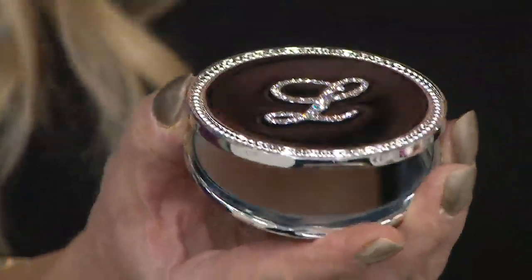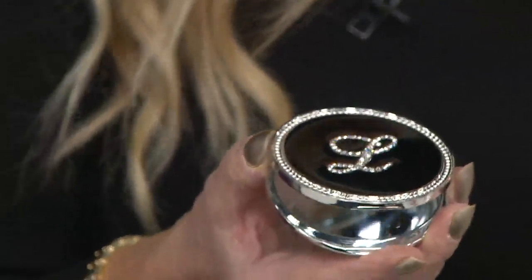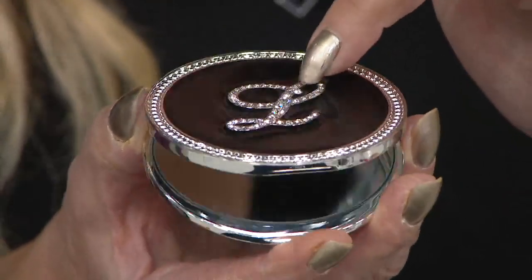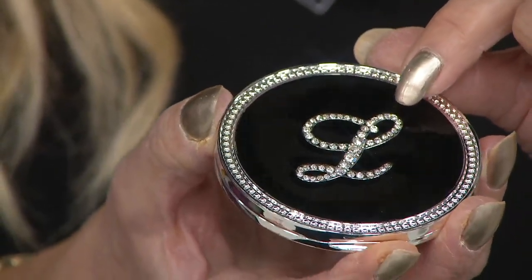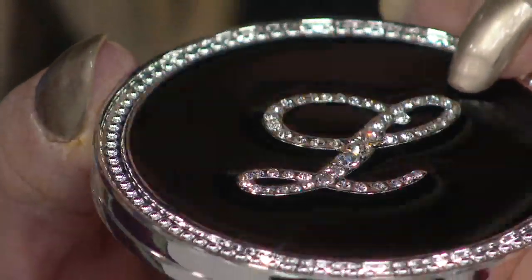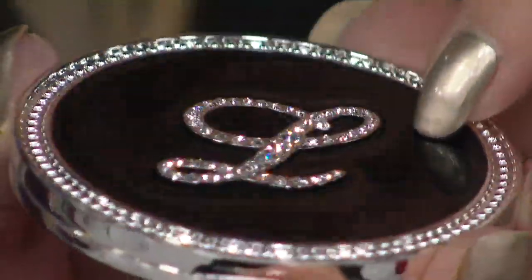If you have to have a compact, why not have this one? All handset crystals on top, each one a real crystal, handset. We sold 2,200 — we lost the letter V, and G as in Ginny and P as in Pamela are getting very limited. Lori has another show tomorrow, and then that's going to be it for the holiday season.